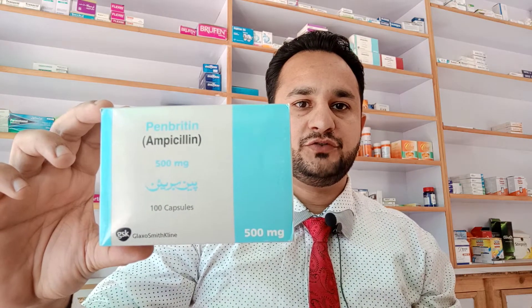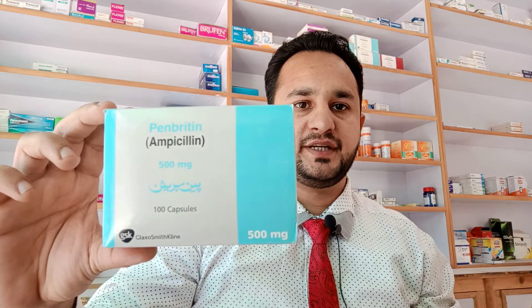Hi friends, I brought a new video for you. This video is going to be on Pen Britain. Pen Britain has ampicillin 500 milligrams in it. The box has 100 capsules in it. It's made by GlaxoSmithKline, and the price for one box is 817 rupees.